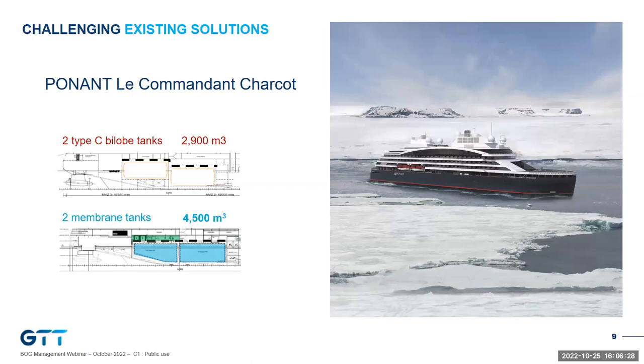We are also challenging existing solutions on container vessels. This is Le Commandant Charcot, built by Vard in Norway, currently sailing in Antarctica. What really made the difference on this project was the comparison between Type C and membrane technologies. The initial ship arrangement included two bilobe tanks, which could hardly store 3,000 cubic metres. The membrane tanks could store 4,500 cubic metres — around 50% more — and saved hundreds of square metres on deck.